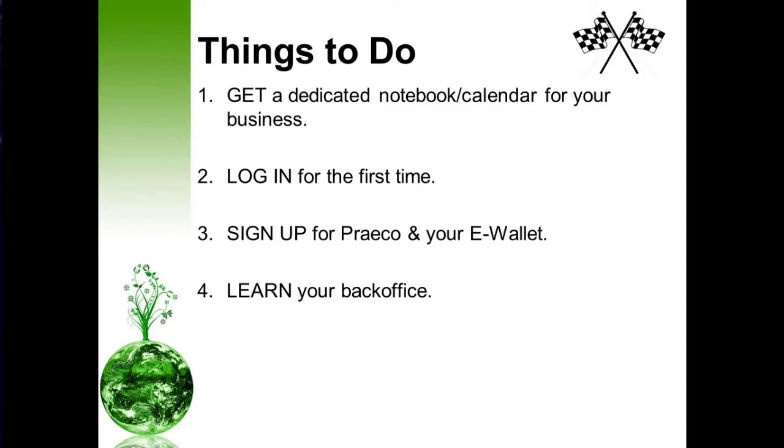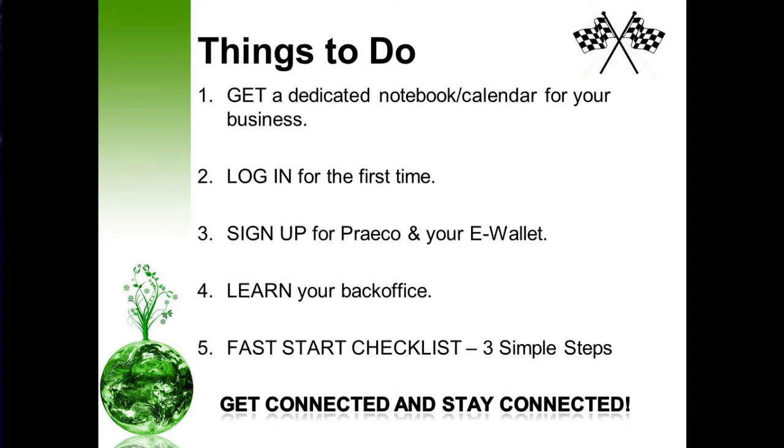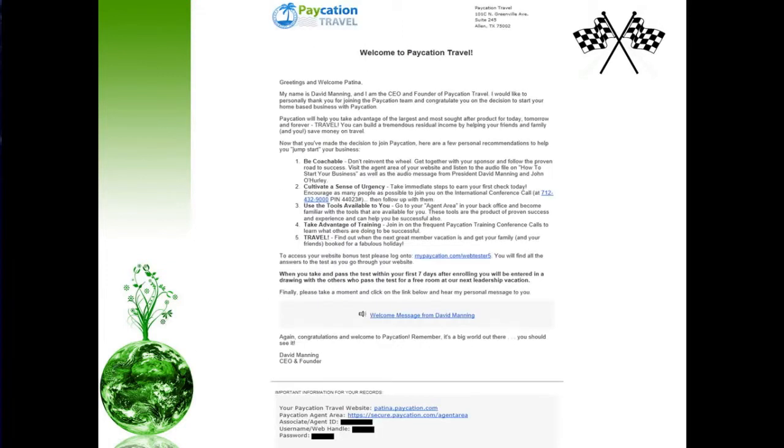Most importantly, there's some critical information that's going to be valuable to your success, such as contacting the home office in the event you have support needs, and obviously the fast start checklist. Today I'm going to share with you three simple steps on how to fast start your business. Get connected and stay connected — if you're not connected, your business will not grow. I'm referring to the email that Mr. Manning sent to you earlier. He sends everyone who partners with us an email regarding five critical things you need to do to jumpstart your business.